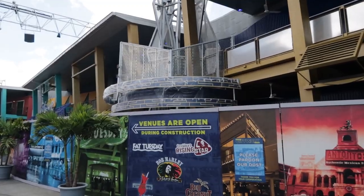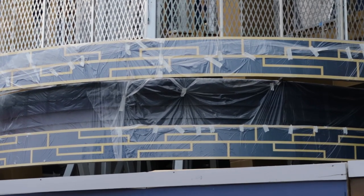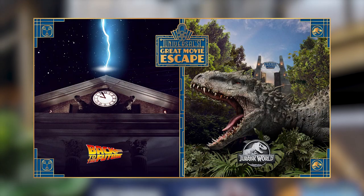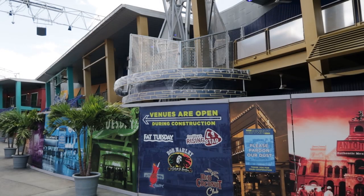Here in City Walk, at the old Groove nightclub location, we can see updates to the facade. It has been officially announced by Universal that this will be an escape room — Universal's Great Movie Escape — and it will feature two escape rooms: one based on the Back to the Future franchise, and the other on the Jurassic World franchise. Now that it's official, leave me a comment and let me know what you think about the escape rooms coming here to City Walk.